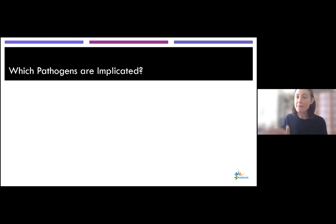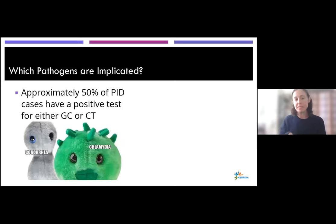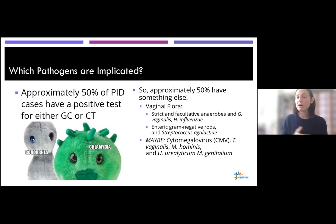About 50% of PID cases are positive for either gonorrhea or chlamydia. The other 50% involve other pathogens — you don't need to test for these, but they can include vaginal flora such as strict and facultative anaerobes, enteric gram-negative rods like Strep agalactiae, and there's some evidence, though not conclusive, that CMV, T. vaginalis, N. hominis, Ureaplasma urealyticum, and M. genitalium could all play a role in pelvic inflammation, although there isn't definite evidence they cause PID on their own.